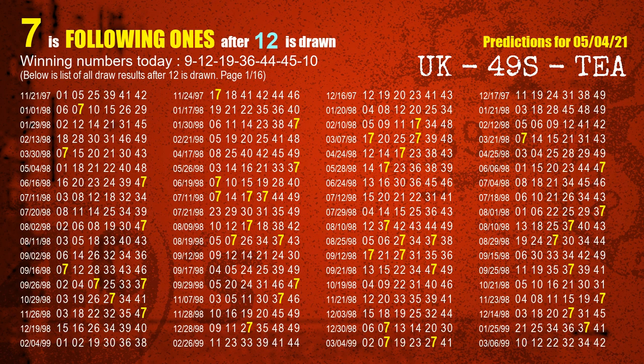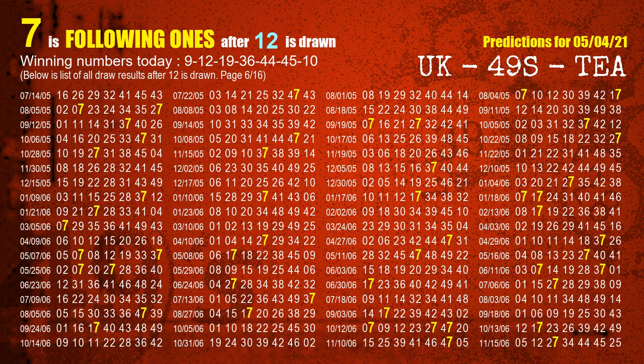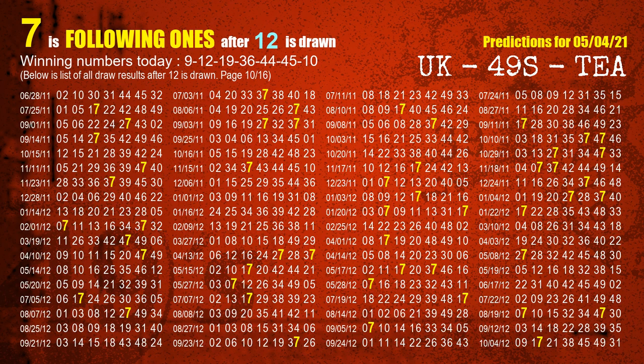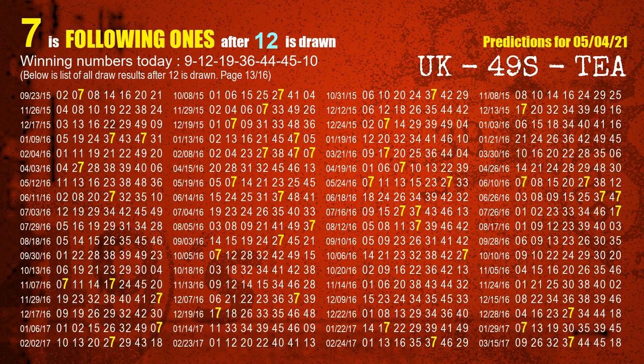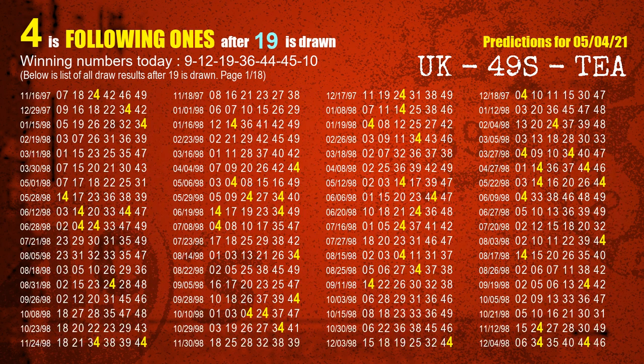The second winning number is 12. The most frequently following units digit is 7 when 12 is the winning number in the last draw. The third winning number is 19. The most frequently following units digit is 4 when 19 is the winning number in the last draw.